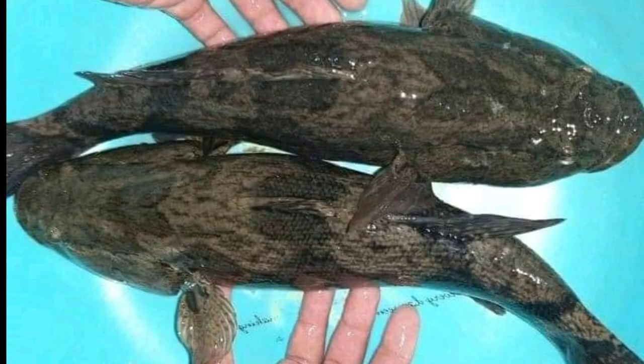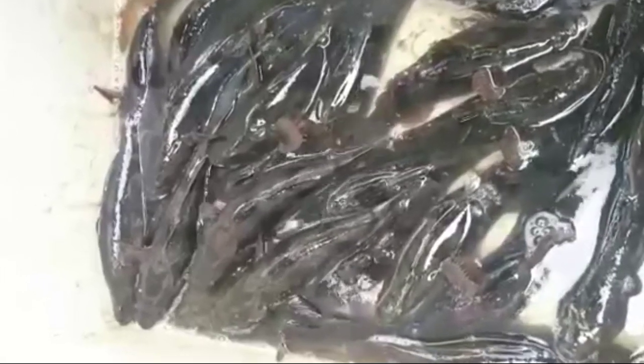The marble goby, or Oxyleotris marmorata, can grow for 60 years. This species is an economically important fish, being sought after by local commercial fisheries and farmed. It can also be found in the aquarium trade. It is highly popular among the Chinese community due to its fine texture and tasty white flesh, and is believed to be good for healing after surgery or childbirth.